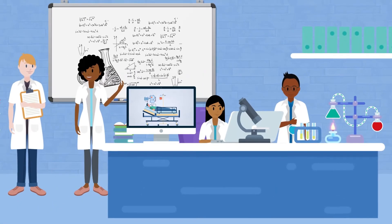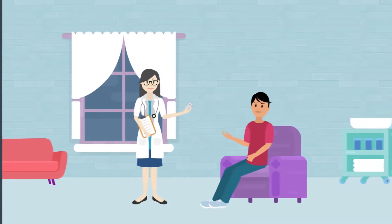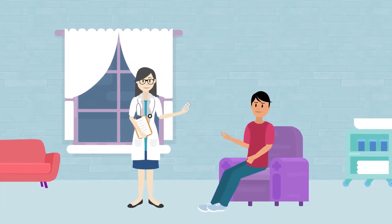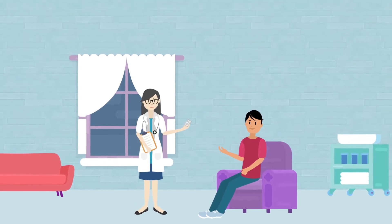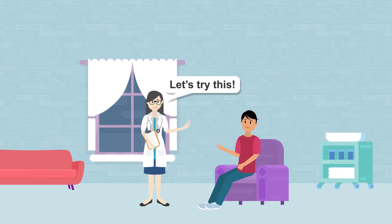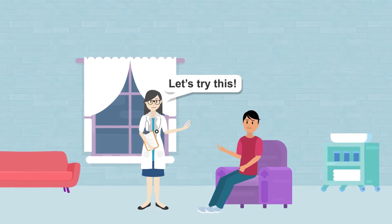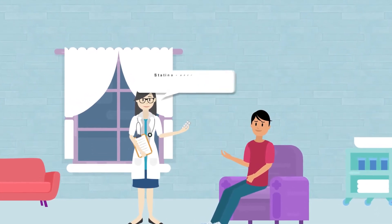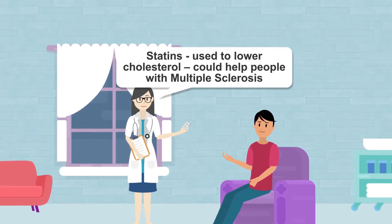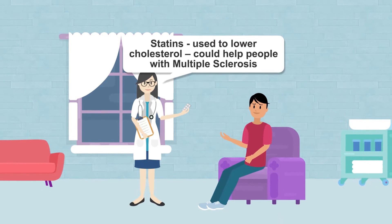Other research looks at medicines already being used. The advantage is we already know the medicines are safe. Research may be looking at the best time to give the medicine, or whether medicines already being used to treat one disease can treat another. For example, our doctors found that statins, used to lower cholesterol, could help people with multiple sclerosis.